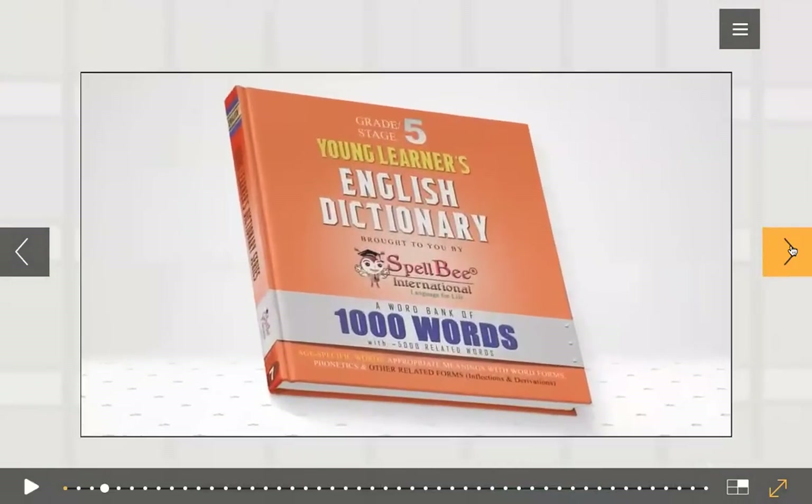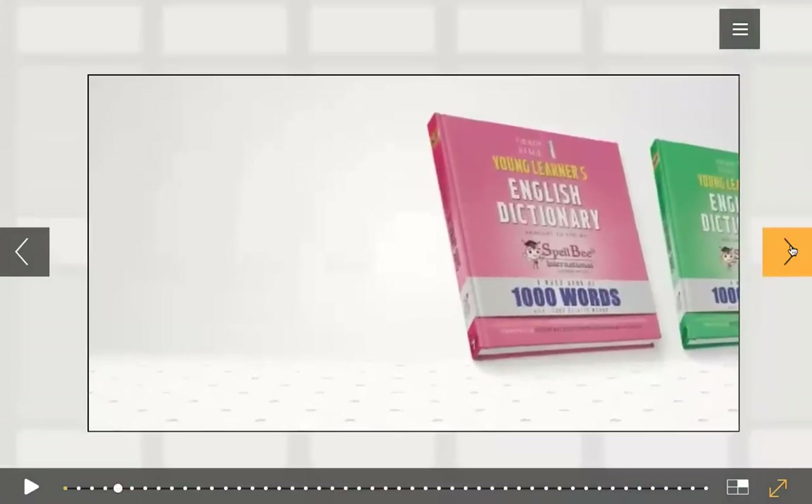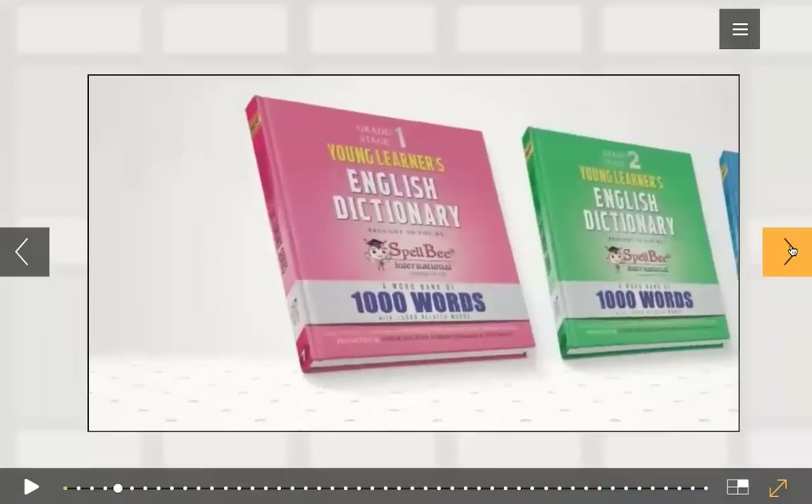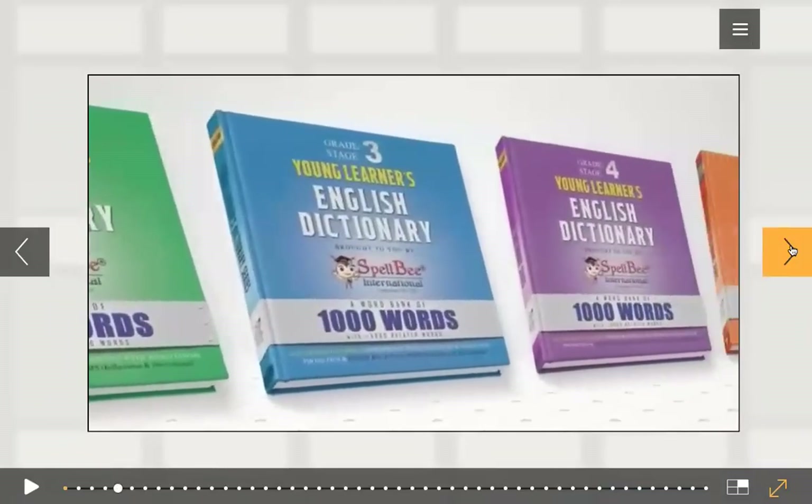With phonetic transcriptions, forms, meanings, other related words and pictures. You deserve a copy of this. This is a collectible — your personal word bank. You can add to it.